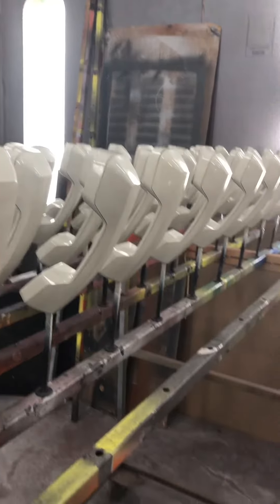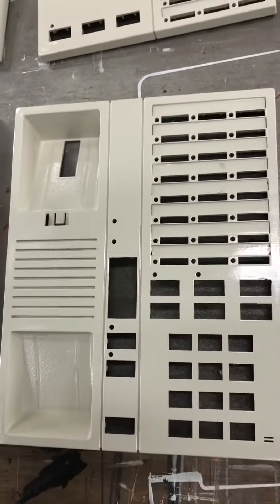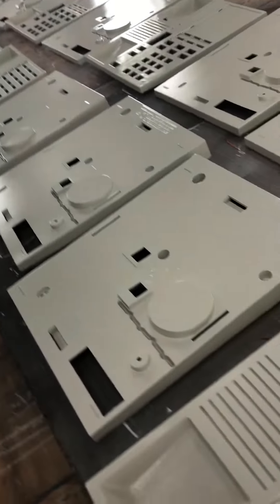The only way to make the phones look good again was to do the painting. This is the quality of how the phone and the plastic comes out once it's painted, and this is the original color that these phones had come in.